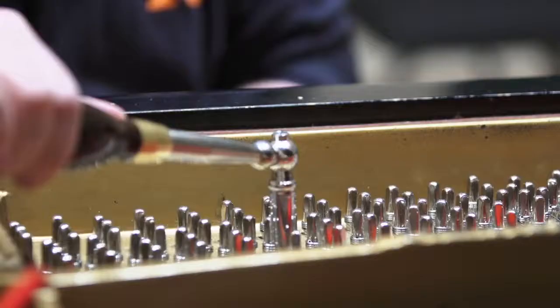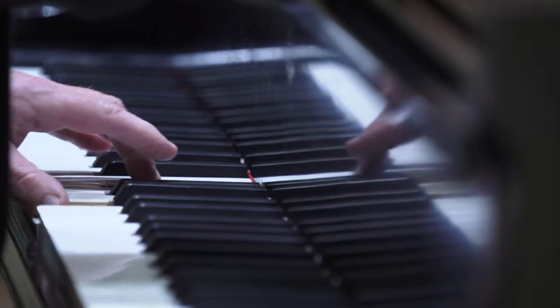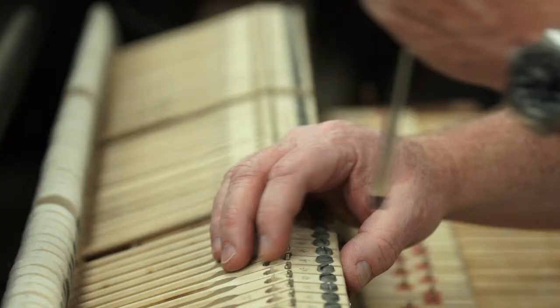As soon as we turn our back and walk out the door from a piano, it's trying to go out of tune immediately, trying to adjust itself so it's not as perfect as we left it. So it's a full time job. Pianos are made of organic materials — different types of wood, felt and leather. They're expanding and contracting, going out of tune.